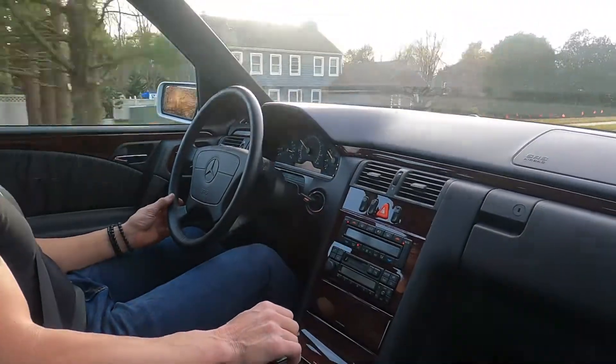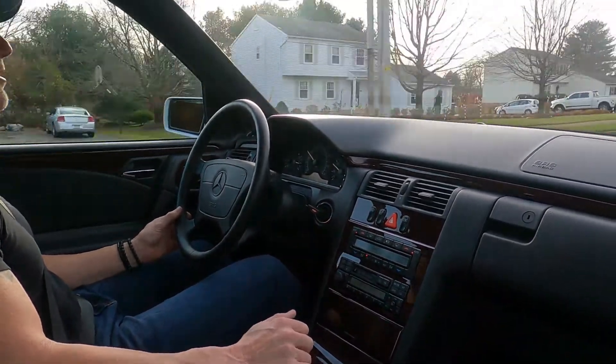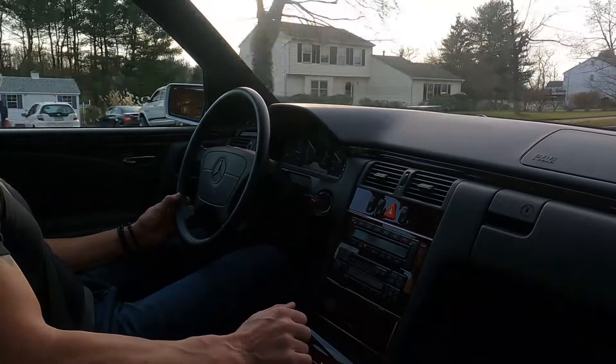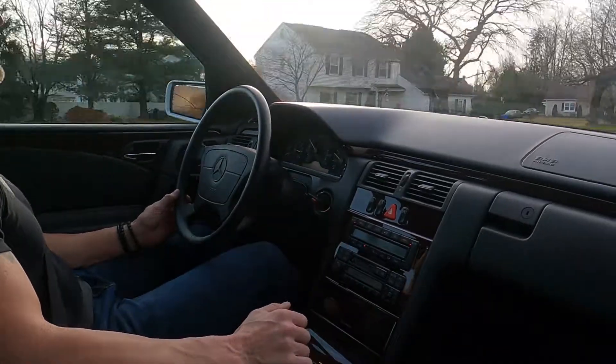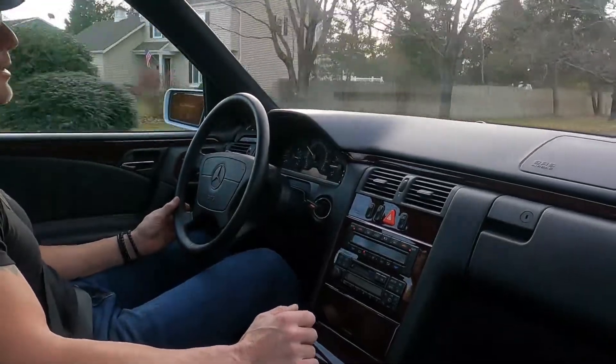In my next video we'll be going over the car extensively showing the cosmetics. Mechanically, the car is ready to go — it's turnkey. Ready to be driven and enjoyed.